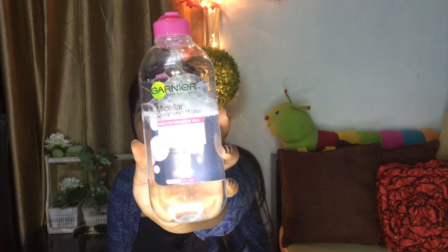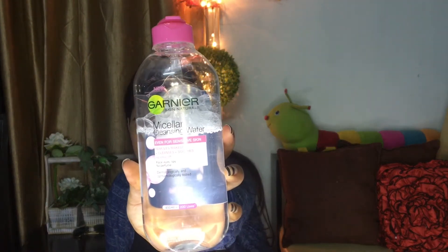In case I'm wearing makeup, like I am today, the first product I use is the Garnier Micellar Cleansing Water. I have been using this product for about seven months. I've used this one as well as the oil-infused micellar water from Garnier. Let me know in the comments if you want me to make a video comparing the two.